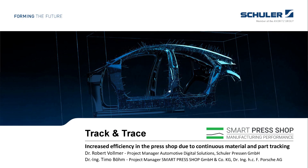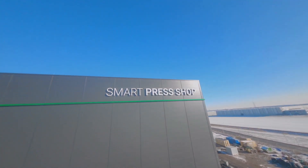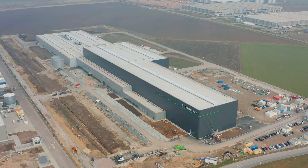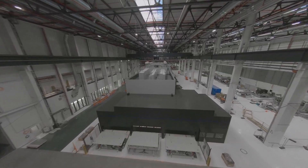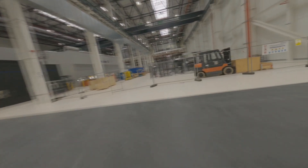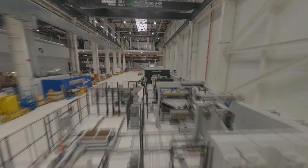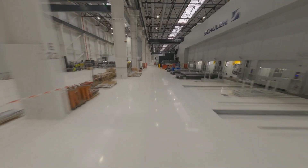Timo, can you tell us a little bit more about the Smart Press Shop and your function? Porsche and Schuler have set up a joint venture for the production of car body parts. It operates as an independent company, a new supplier on the market. The plant is located in Halle an der Saale, nearby the Porsche Leipzig plant. It is built on a 13 hectare site which can be expanded up to 50 hectares. Together we are investing over 100 million euros in this project, which is expected to create more than a hundred permanent jobs. The first parts will be produced in May 2021.